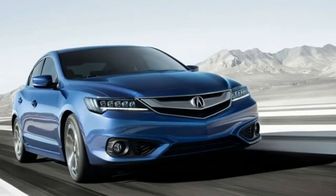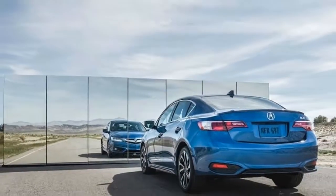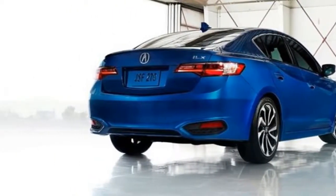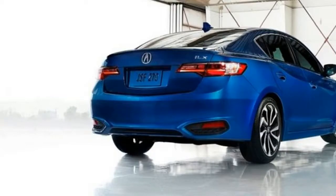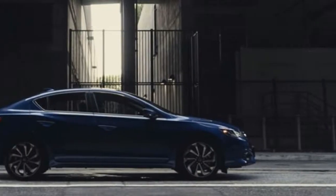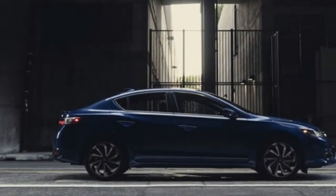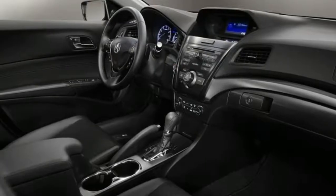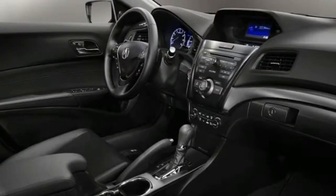The big difference between it and the TLX is going to be the size as well as the car's roofline. Some have suggested the ILX could receive a coupe-like roofline, in which case it would become one of the prettier cars around. We do hope these are more than just rumors. The upcoming 2018 Acura ILX will definitely get rid of the two-screen infotainment system and the dated design of the dashboard, replacing it with an entirely new design scheme which should allow Acura to finally get noticed.